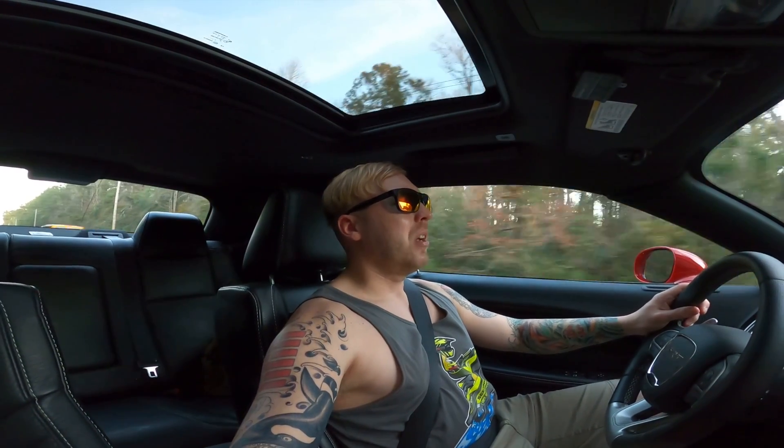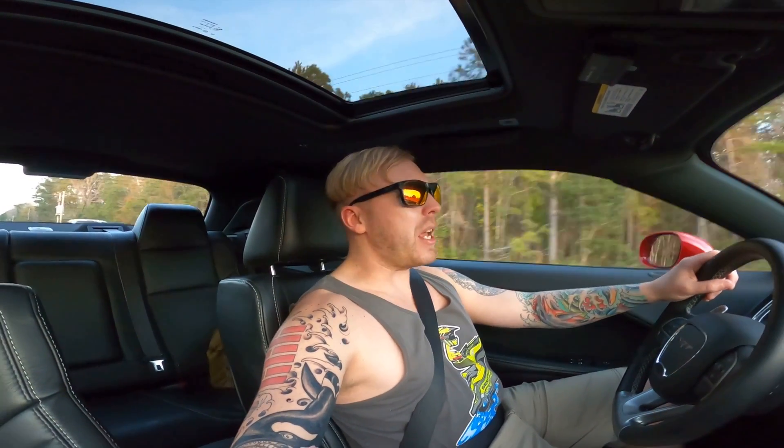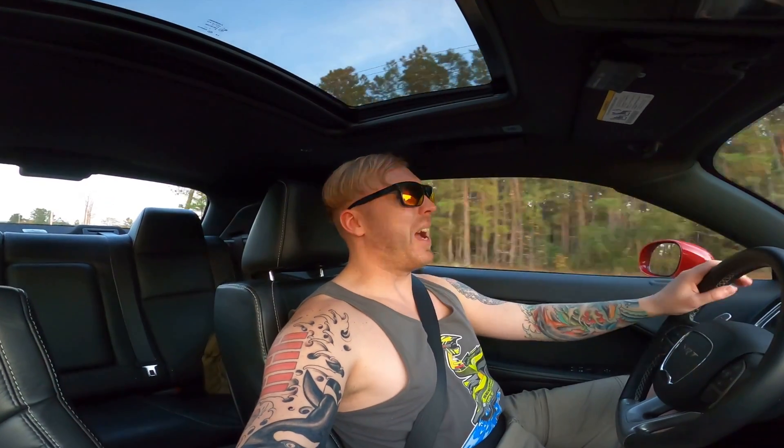I stopped at a gas station to check the oil and the thing was low again. Luckily I brought some extra quarts of oil with me before the trip just in case, because the oil the Hellcat takes is not a very common oil. You'd have to go to an auto parts store or Walmart — if you're at a truck stop you really don't have a lot of options. So I added oil in there, then drove it a little bit before getting an oil change.